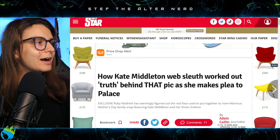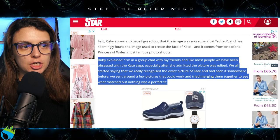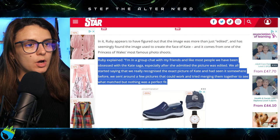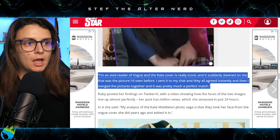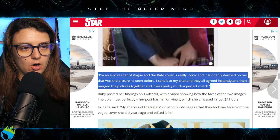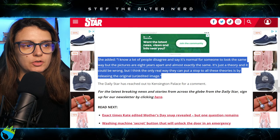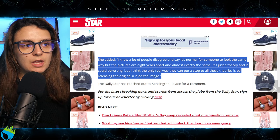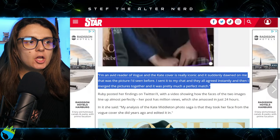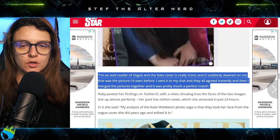Ruby has since spoken out, explaining: 'I'm in a group chat with my friends and, like most people, we've been obsessed with the Kate saga. We started saying we really recognised the picture and had seen it somewhere before. I'm an avid reader of Vogue and the Kate cover is really iconic — it suddenly dawned on me that was the picture. I merged them together and it was pretty much a perfect match. The pictures are eight years apart and almost exactly the same. It's just a theory and it could be wrong, but the only real way to put a stop to these theories is by releasing the original unedited image.'